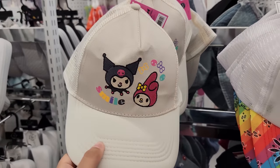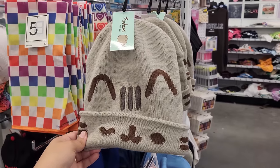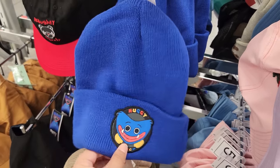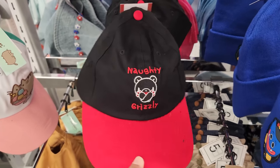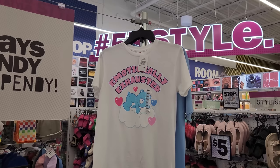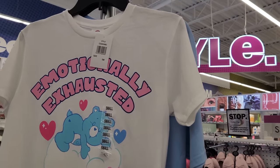There's even this super cute Sanrio hat that has Kuromi and My Melody — it says 'smile' on it. I saw this last time and I definitely got this. There's a Huggy Wuggy little beanie and a Naughty Grizzly — I think this is the Gloomy Bear, which is really cool. I came across this shirt right here, it says 'emotionally exhausted' and it has the Care Bear. I really like it but it is white — I'm not a big fan of white shirts because white shirts don't like me, I always make a mess.